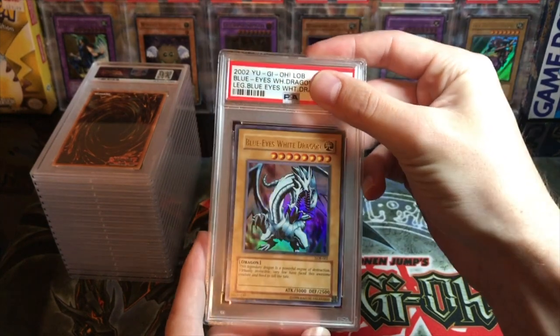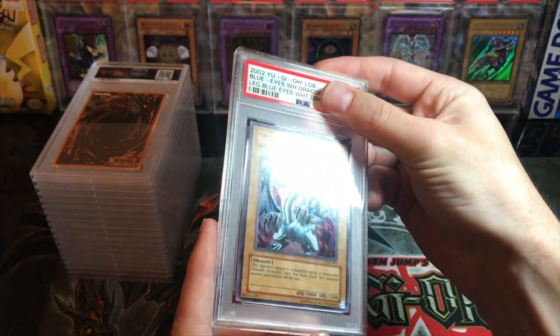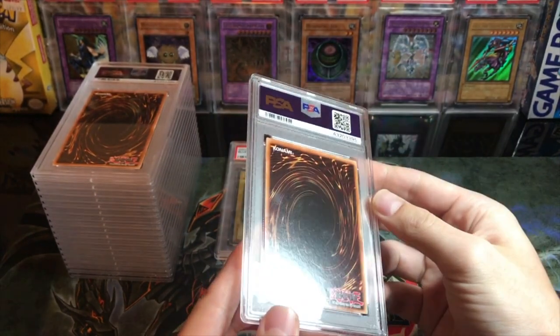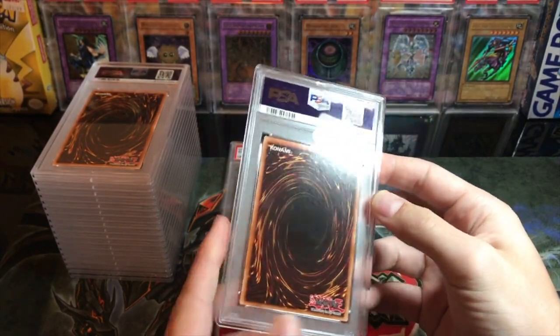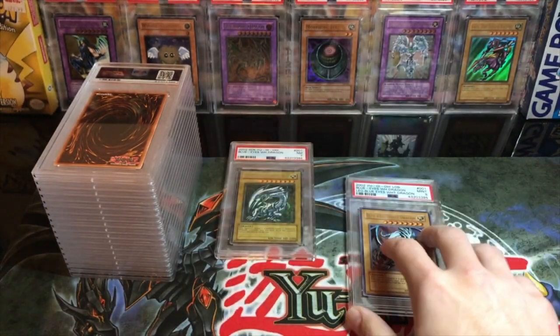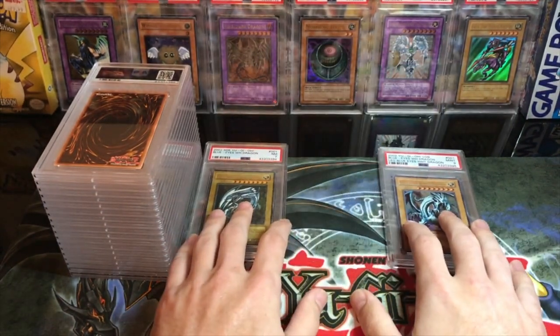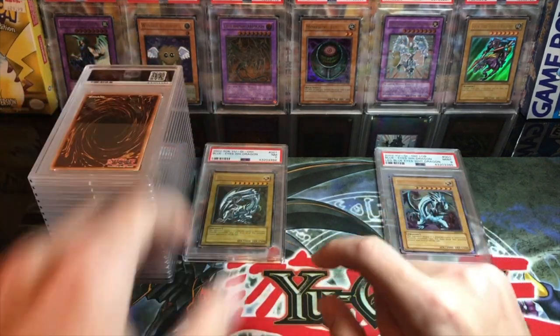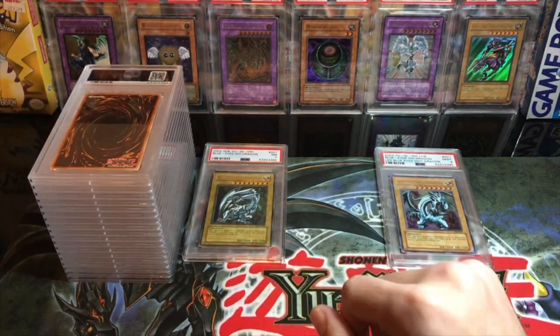Here we got another Blue Eyes — we've got a lot of Blue Eyes in this submission. This is clearly a reprint, looked pretty nice, and I pulled this one from a pack myself. It got a mint nine — not too bad. With these reprints, I've only ever graded six of them and I've gotten all nines, and I pulled all six of them — pretty crazy.